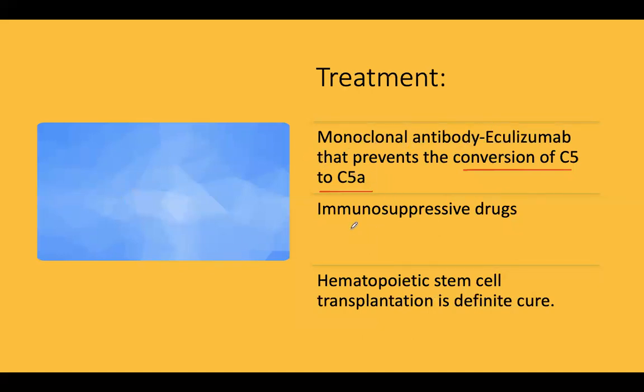Various immunosuppressive drugs can also be used alongside monoclonal antibodies. The ultimate cure lies in hematopoietic stem cell transplantation, which is regarded as the definitive cure for PNH.